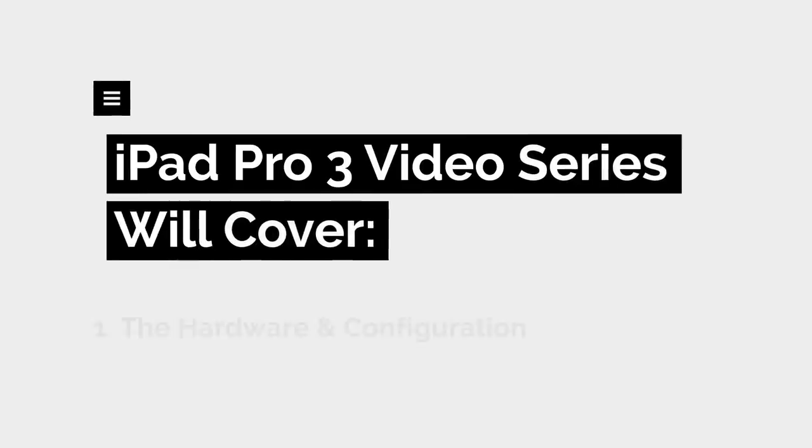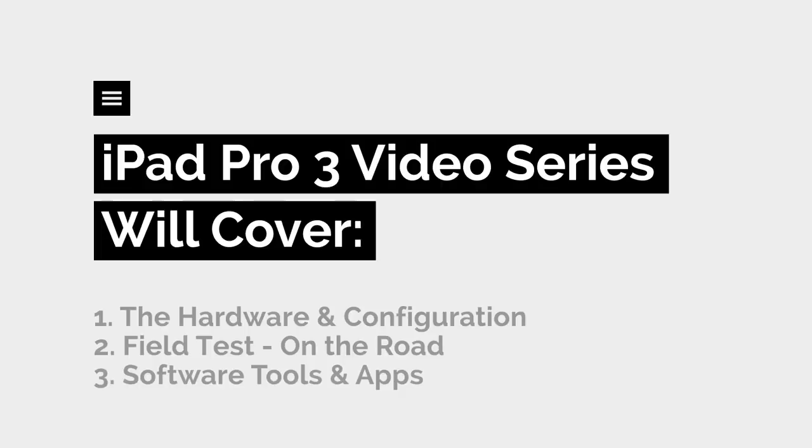Let me take you through the decision-making process. This is gonna be a three-video series. The first video, we'll talk about the hardware, the configuration, setting up your iPad Pro. The second, we will do a field test — I will show you the iPad Pro on the road and talk about how I use it in the field. And the third video in this series, we'll be taking a look at some of the software tools, some unique tools, and the applications that I choose to use on the iPad.